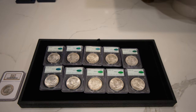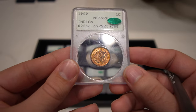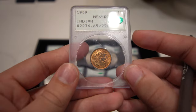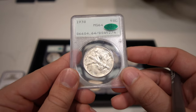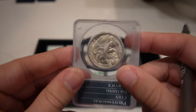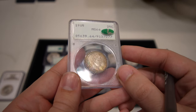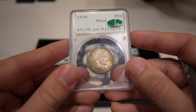Up next is this 1909 Indian Head Cent graded Mint State 65 Red-Brown, CAC approved — a nice gorgeous red to the coin, really close to full red with just a touch of brown. Then we have this 1938 Walking Liberty Half Dollar, a little bit of a better date; this coin really should be in a MS65 holder today, but the rattler carries a premium. We also have this 1905 Barber Quarter with really nice color, MS64 CAC — no real problems on the coin, but it does lack a little luster, which is why it's not a gem, with a light coin roll on the cheek.